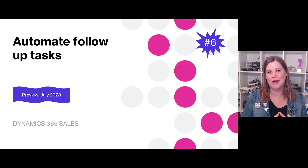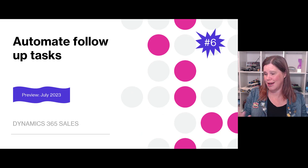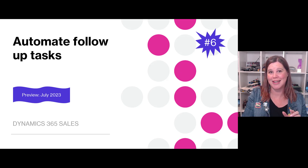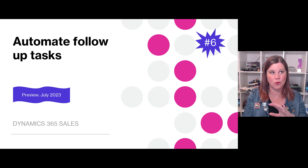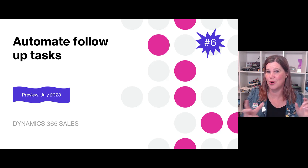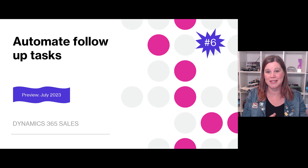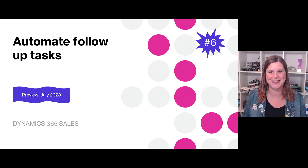Finally in this section, we have automated follow-up tasks. Not everyone is great at remembering to create follow-up tasks, so this uses an automatic approach. The beauty is it goes across all your different platforms — Dynamics, Teams, Outlook — all on the same Microsoft platform. Follow-up tasks will be automatically created based on emails, Teams messages, and calls. This one will be really amazing.